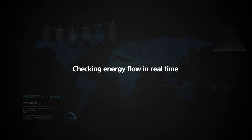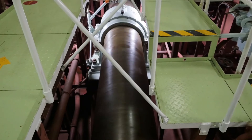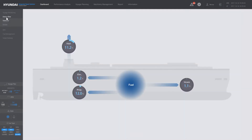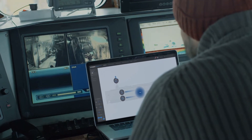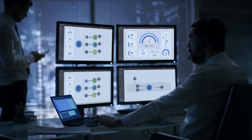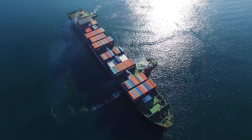Checking energy flow in real time. Fuel accounts for a huge portion of a ship's operating costs. Unlike the existing method of keeping up to date with fuel consumption based on a noon report, Smart Ship Solution allows the navigator to view the energy flow status at a glance — where fuel is converted to propulsion, electric, and heat energy through the main engine, generator engine, and boiler. All such records can be monitored and stored on board in real time and sent to the onshore system. Through monitored results, the energy efficiency of individual ships or an entire fleet can be maximized.